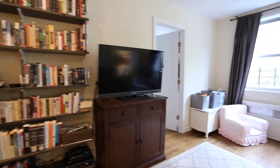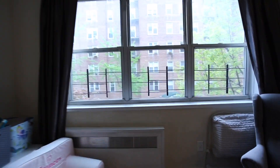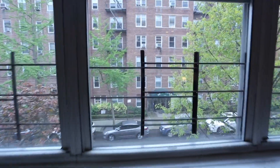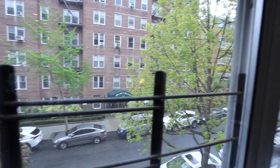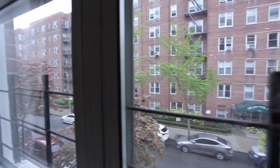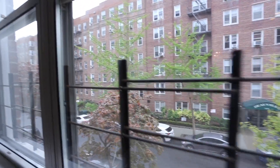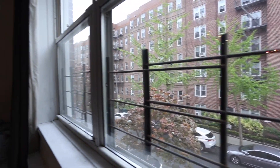We have extra large windows, which is unique for a co-op apartment. You have nice views right here on 72nd Avenue. The beautiful thing about this building is that it's far enough away from the neighboring building, so you're not on top of each other like some other New York City buildings.